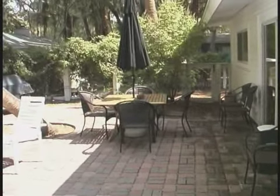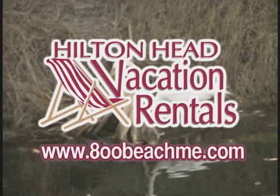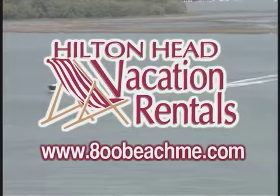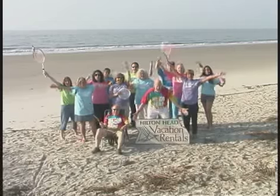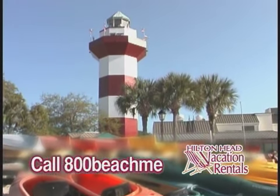Make 3 Dogwood Lane your home for a week or two — you'll enjoy the moments. Remember, Hilton Head Vacation Rentals — they're your vacation experts on the best island in the southeast. So get beached! Call us at 800-BEACH-ME. Let your vacation begin.